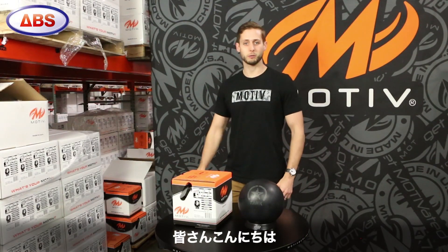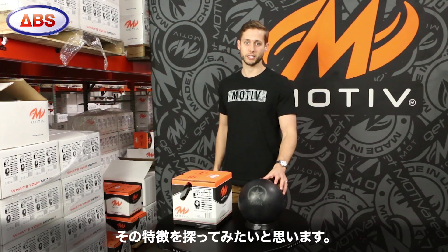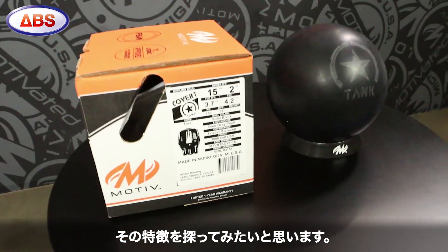What's up Motive Nation? Dan Wilber here with Motive. Today we're going to dive a little deeper into the cover technology on the Covert Tank and find out what makes it so unique.